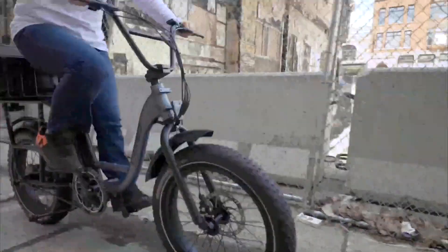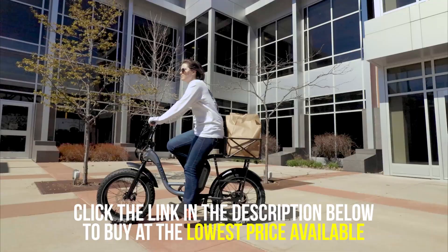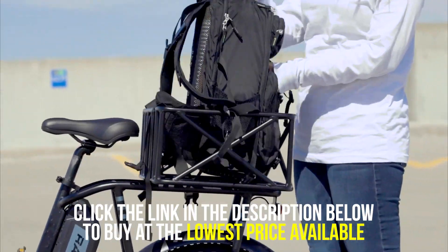The Rambo Rooster has a max capacity of 300 pounds and features an integrated rear rack that you can use to carry large bags and equipment, making it a solid ride for those who need to haul heavy gear.